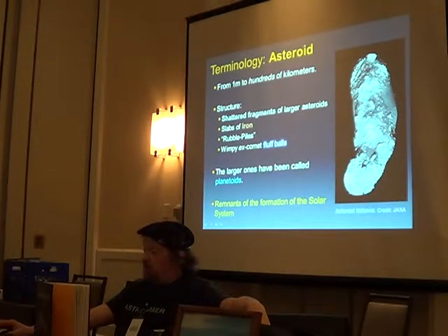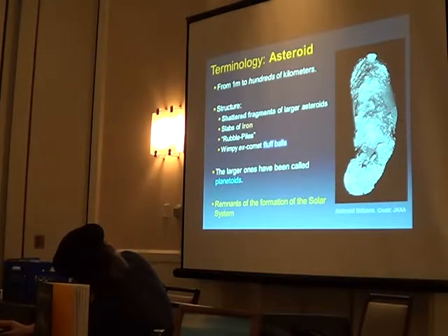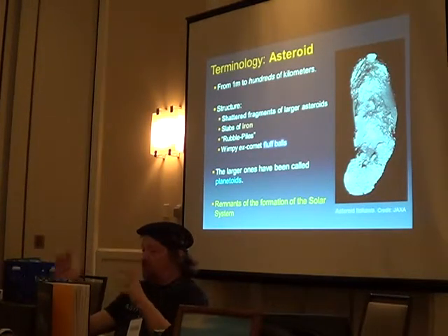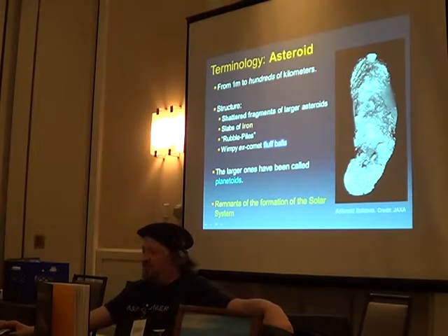This one right here is Itokawa. You can see it looks like a rubble pile — just a pile of rubble floating in space. It's actually probably two that impacted together — you can see one lobe here and one there. That's a low-velocity impact at a different angle. It actually looks like there's a splash pattern on one side too.